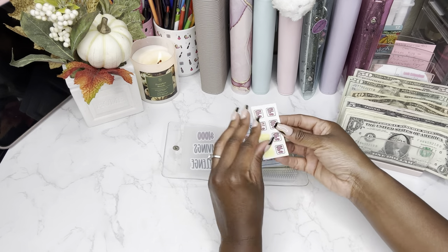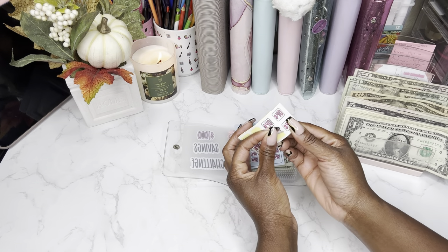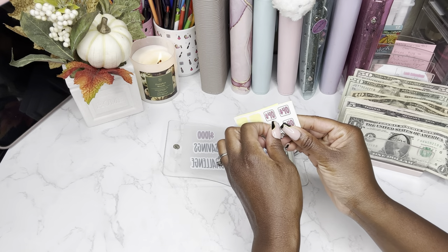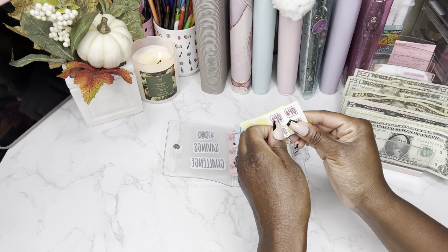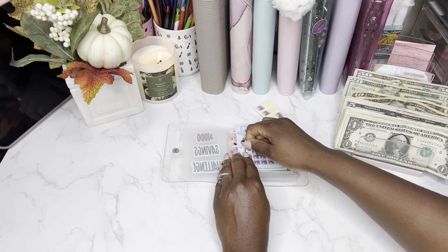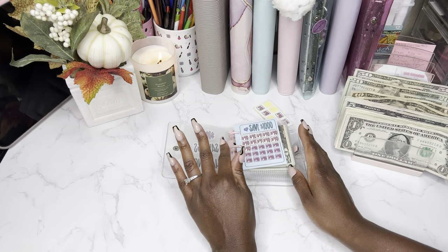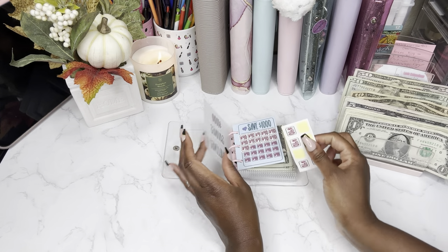So that slot is done, and you guys, it's looking good, right? Let's go ahead and add the sticker. Oh, please don't rip. It might rip some. Oh no — that's okay. Yay, we're starting off on the third row! Oh my goodness, we're getting there.